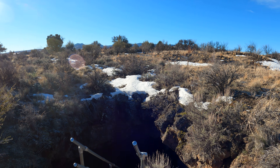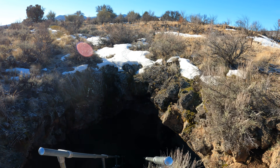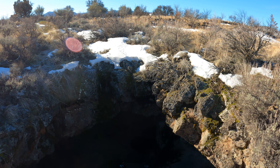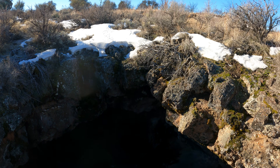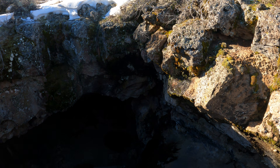Here we are — as you can see, the entrance here is only about 15 feet in diameter. There's a nice metal staircase, a couple dozen feet down. It's nice and warm in here. If I remember right, this is actually one of the warmest caves around here.